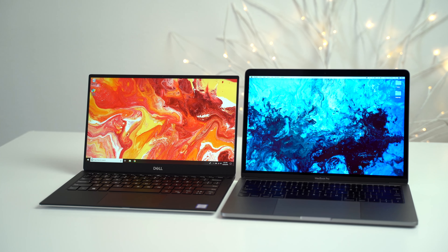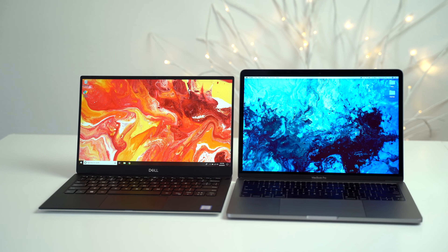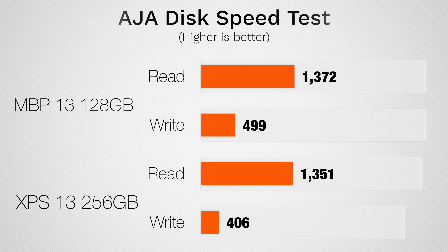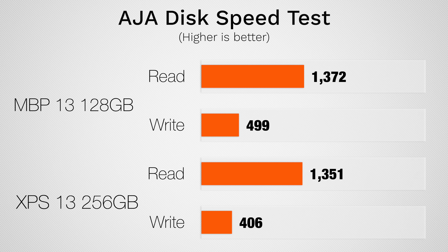For starters, we compared the $1,300 base MacBook Pro's SSD to Dell's brand new XPS 13 laptop with a 256GB SSD, and we found that the MacBook was actually still slightly faster than the XPS. And that's the story for most Windows laptops, packing SSDs that are slower than the ones that come in MacBooks, even with the speeds being slower this year.